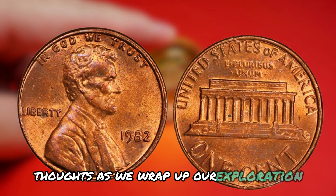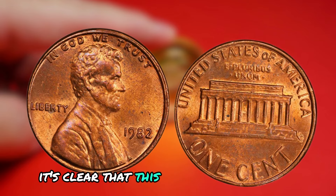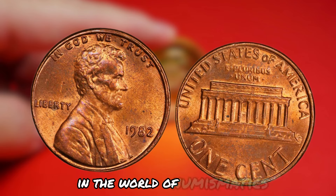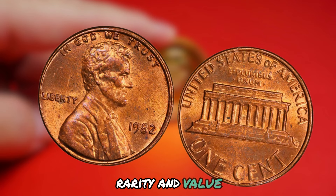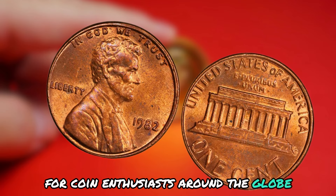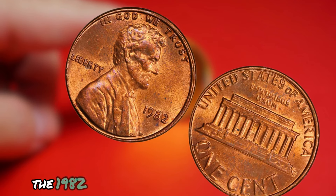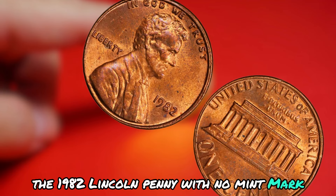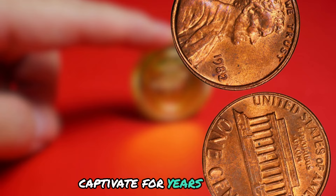As we wrap up our exploration of the 1982 Lincoln penny with no mint mark, it's clear that this coin holds a special place in the world of numismatics. Its controversial history, rarity, and value make it a highly sought-after collectible for coin enthusiasts around the globe — a fascinating piece of history that will continue to intrigue and captivate for years to come.